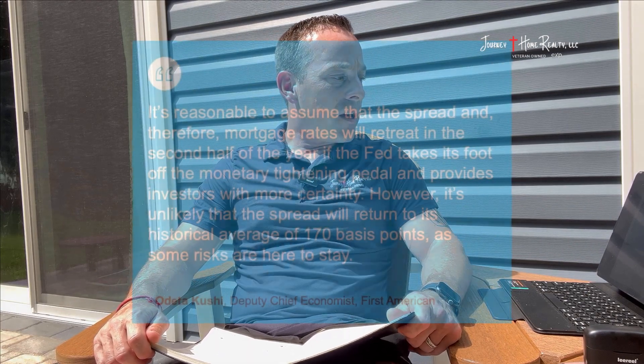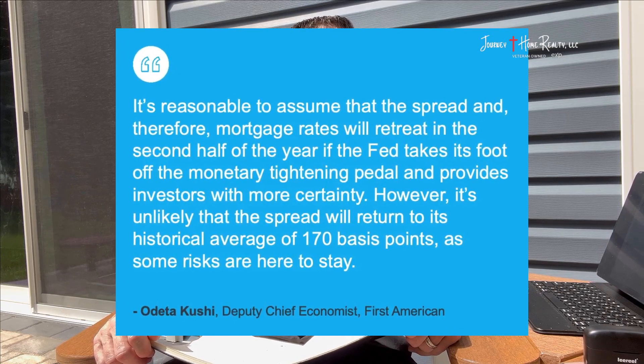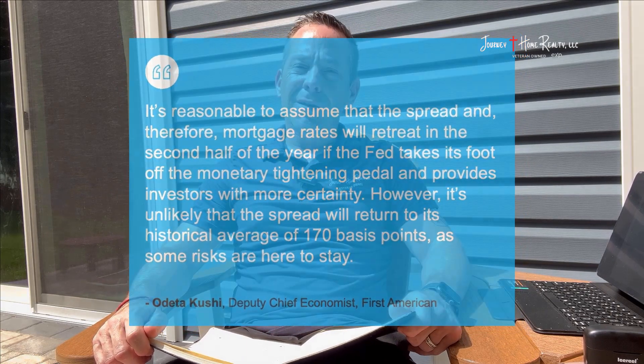I'll show you in part three of this series why this is not the same thing as 2008 and 2009, but it was economic volatility that's creating that higher spread. With that, the deputy chief economist at First American recently said it's reasonable to assume that the spread, and therefore mortgage rates, will retreat in the second half of this year if the Fed takes its foot off the monetary tightening pedal and provides investors with more certainty.